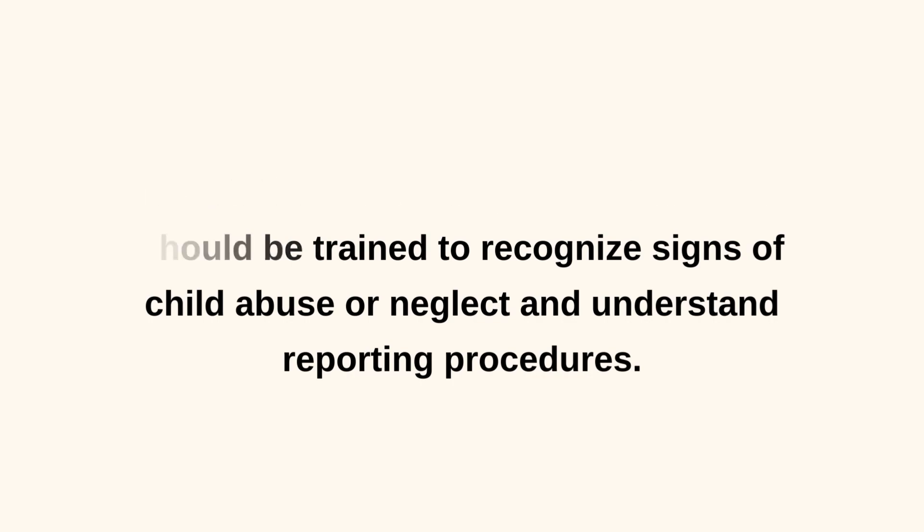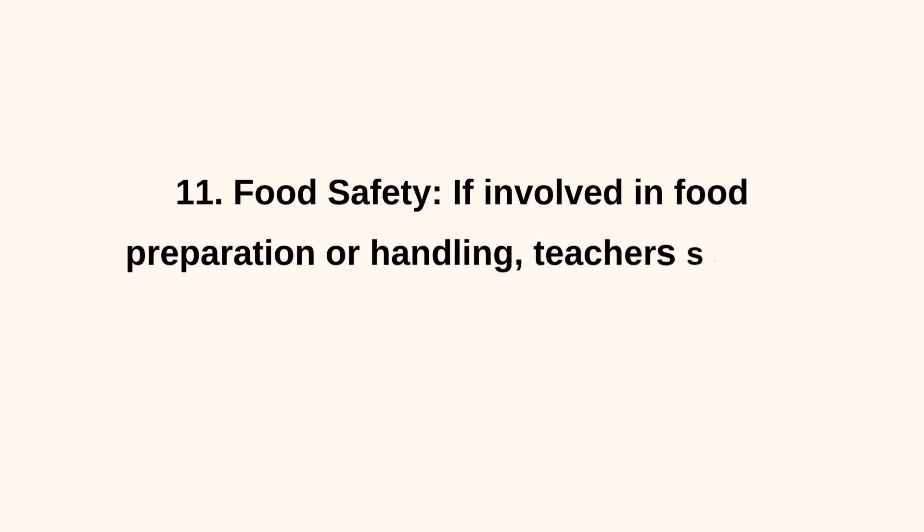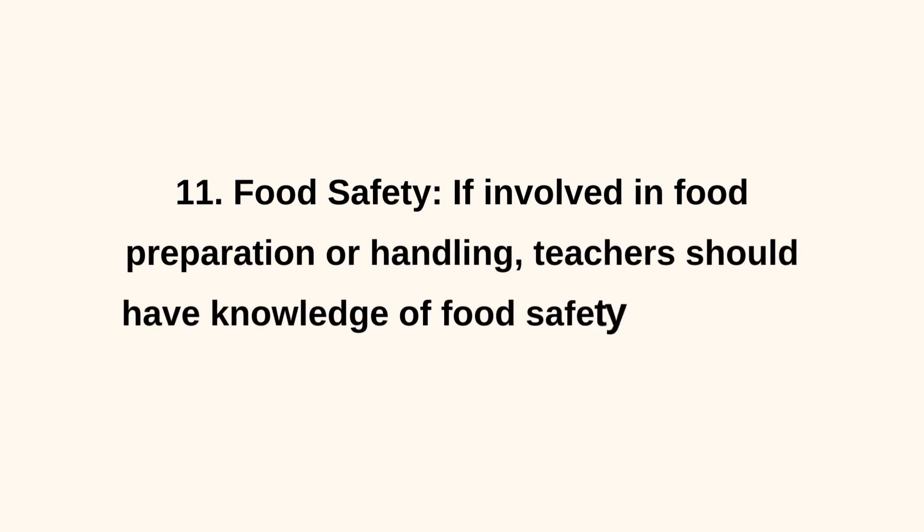11. Food Safety. If involved in food preparation or handling, teachers should have knowledge of food safety to prevent foodborne illnesses.